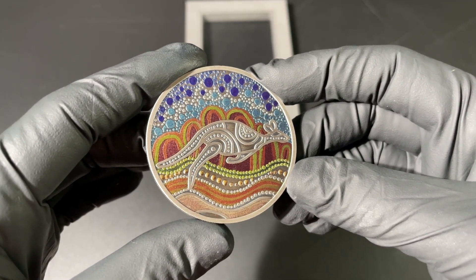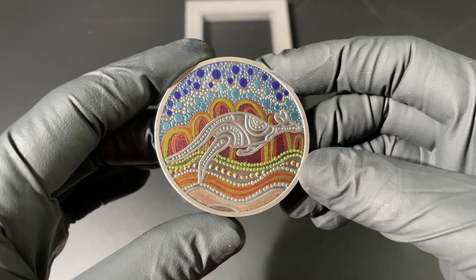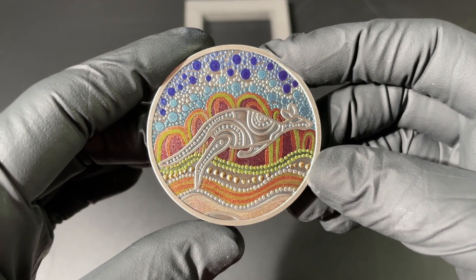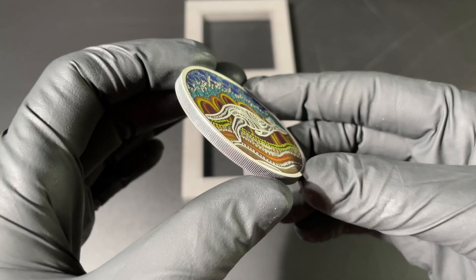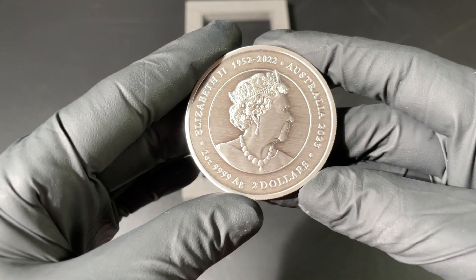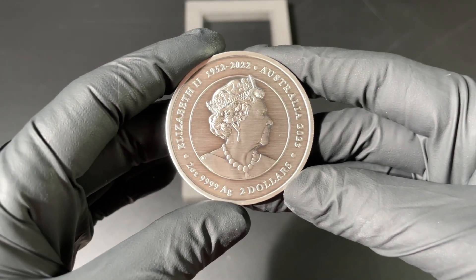Straight away you can see the work that has gone into this piece — it is such a standout. As you may know from other unboxing videos, I am a sucker for antique finished coins, but this one with the color is just outstanding. I love the particular finish that comes with antique coins.